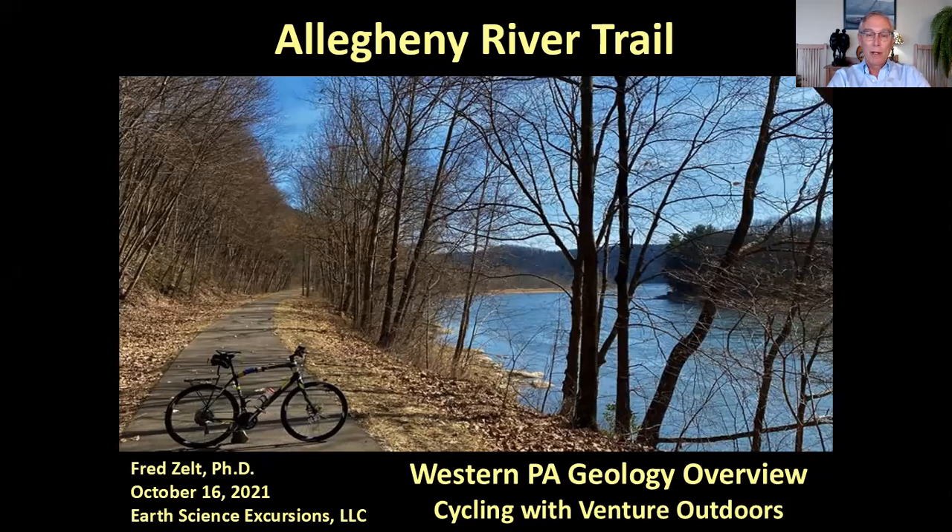The Allegheny River Trail is one of 20 or so long rail trails in western Pennsylvania. I've cycled 20 of them that are 10 miles or longer, and to be honest, this is my favorite. I first cycled it during the pandemic as an excursion to get away and tried lots of new places. In 2021 I decided to share some of the special places I found during the pandemic with other people.